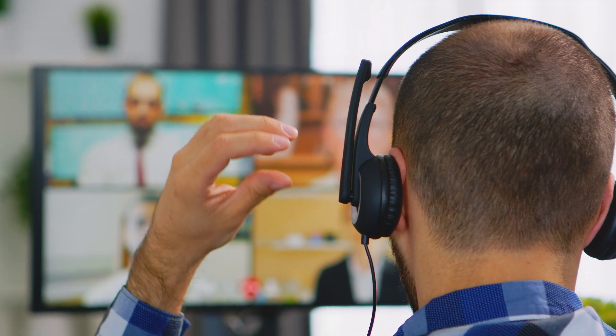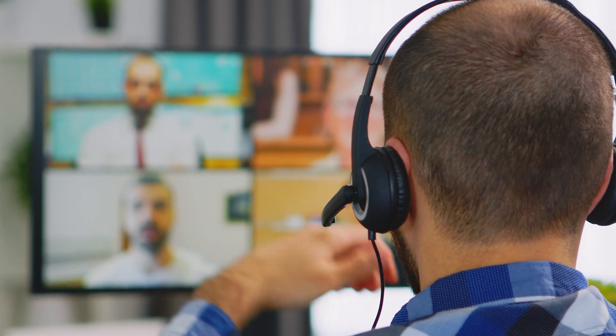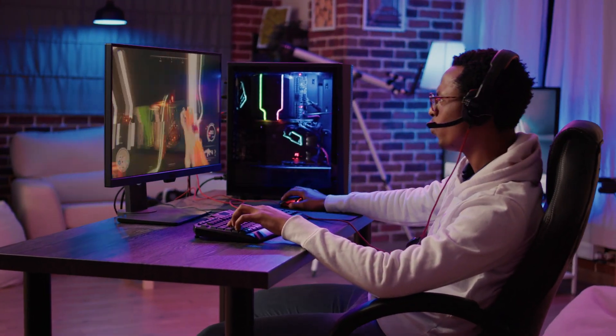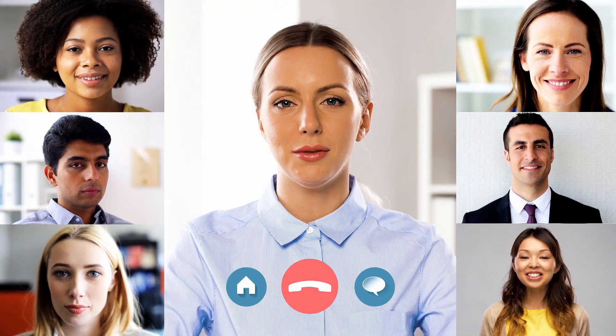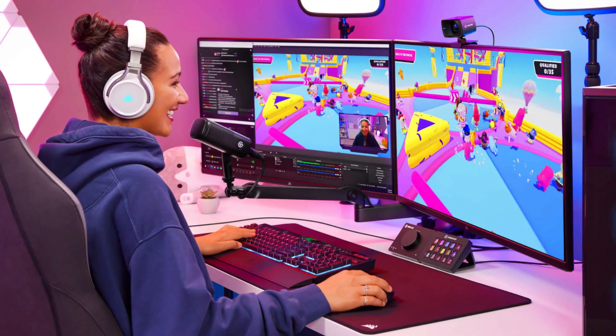No need to hassle with drivers — it's plug-and-play, compatible with your personal computer, and ready in no time. It even includes a tripod for added versatility. Whether you're connecting with colleagues, streaming your favorite games, or creating content, the Hemisol 4K webcam is your reliable partner in delivering top-notch video and audio quality. Level up your online presence with the Hemisol 4K webcam, because when it comes to performance, it's a true game-changer.